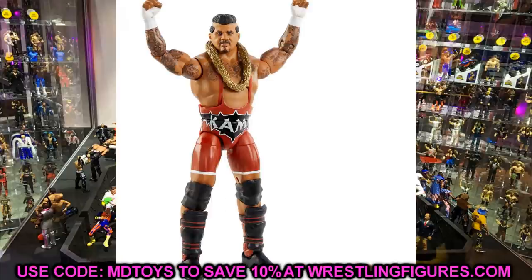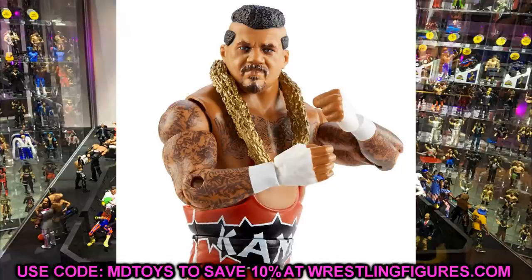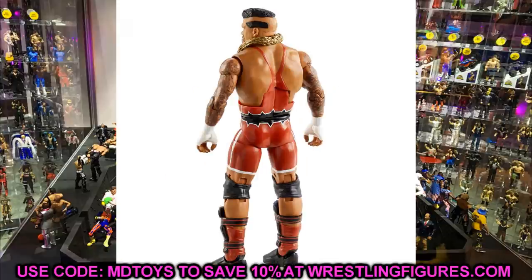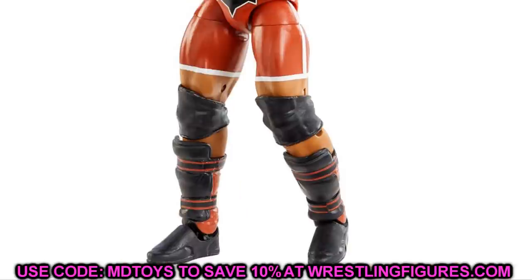We're also getting a Walmart Collector's Edition figure, and I am loving these boots — brand new sculpted boots with unique straps and a sculpted kick pad. I like the knee pad choice too. This head sculpt is phenomenal, the hair sculpt looks good, and the chains are great. This figure is pretty badass. I'll definitely be trying to find it, though my track record with collector's editions is awful. I think I've found like one or two ever, but if I do I'll definitely grab it.